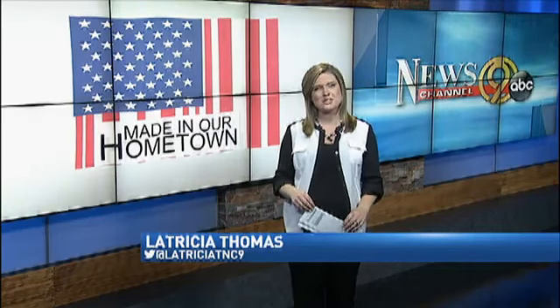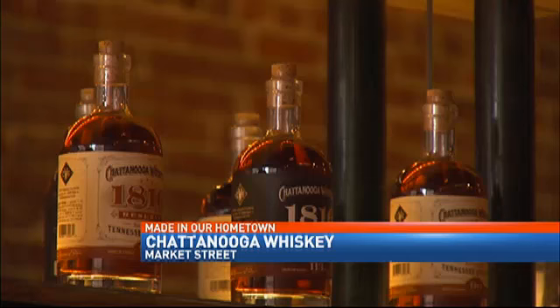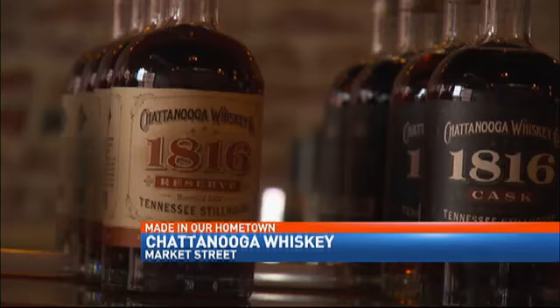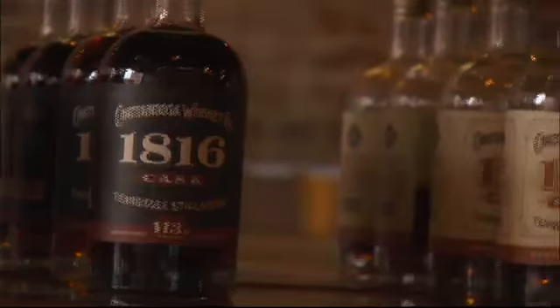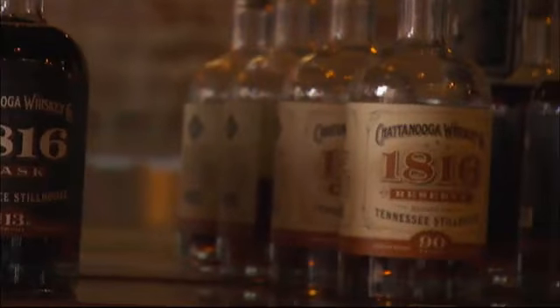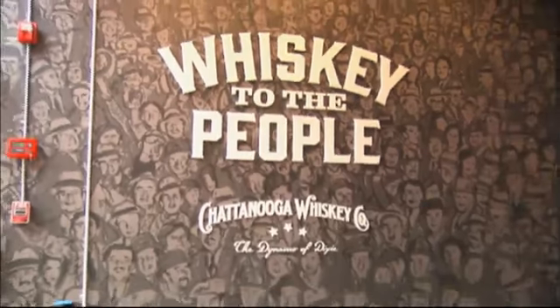And coming up next week, a landmark day in Chattanooga. We were there as the first legally distilled spirit came out of the still at Chattanooga Whiskey ahead of their grand opening next week. On Friday, we will take you through this process that has not been done here in the scenic city for 100 years.